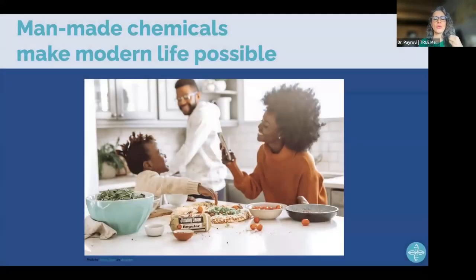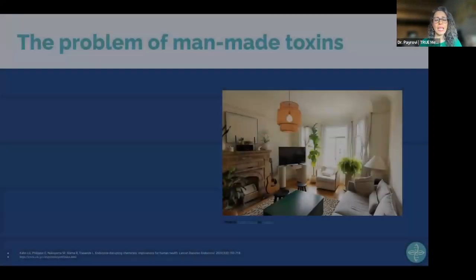Man-made chemicals make modern life possible. The beautiful homes, kitchens, furniture, dinnerware, and bedding we have are all products of man-made compounds — enduring, long-lasting materials that are not natural. Even clothing is not 100% organic cotton. Man-made chemicals permeate our everyday living, the homes and spaces we live and work in. We should be careful about what we choose to bring into our homes because it has an impact on health.